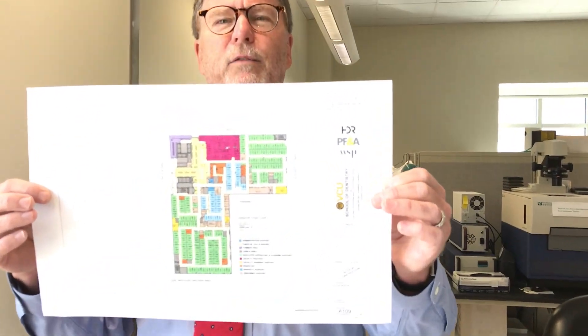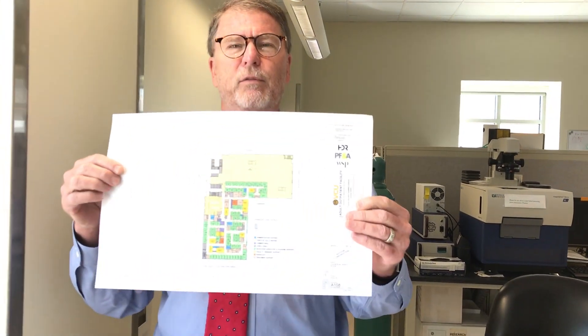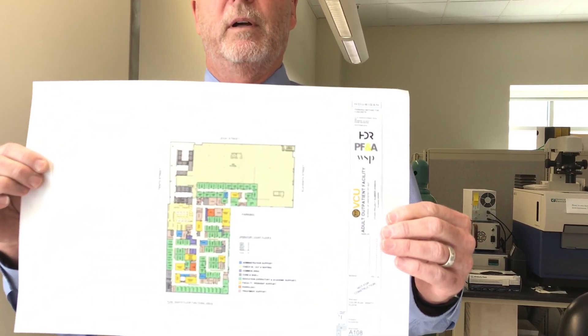Soon there'll be steel going up, and it'll start to look like a real building pretty quickly. Relative to our dental clinics that will be on the 8th and 9th floor, we have completed all the schematic design. I'm actually holding the design here. You're looking at the 9th floor, which is predominantly pre-doctoral dentistry, and the 8th floor, which is predominantly the specialty and grad programs. Now we're in the phase known as developmental design, where you start looking at each individual room, what equipment needs to be in, how the doors are going to swing, and those sorts of things. This is kind of the fun part — we're really starting to see visually what the space will look like.